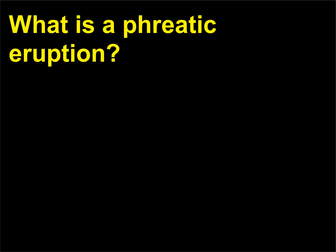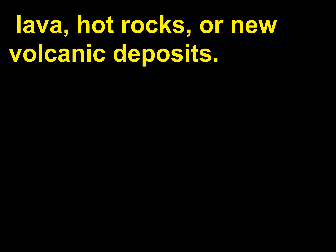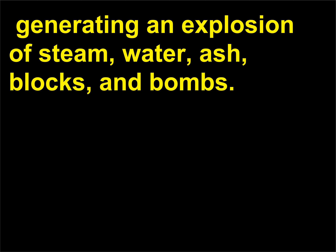What is a phreatic eruption? Phreatic eruptions are steam-driven explosions that occur when groundwater or surface water is heated by magma, lava, hot rocks, or new volcanic deposits. The intense heat of such material can cause water to boil and turn to steam, generating an explosion of steam, water, ash, blocks, and bombs.